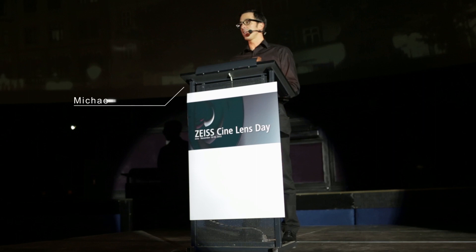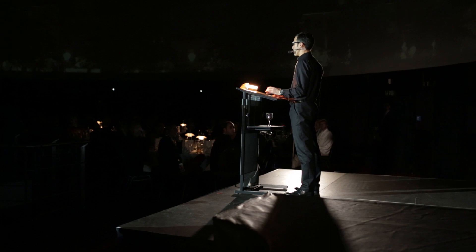Welcome to the CineLensDay, the first time in Jena. For me, Jena is somehow the holy place for the optical industry. It's a place where everything began with Carl Zeiss. I'm really pleased to see more than 100 customers from all over the world, from exactly 25 different countries. This is very important for the idea of the CineLensDay.